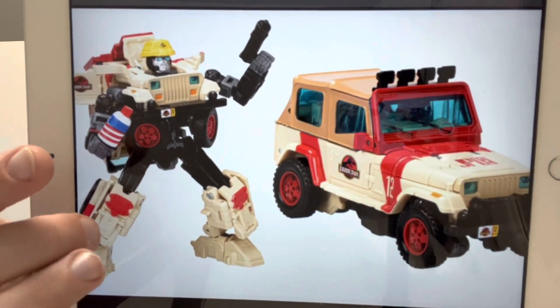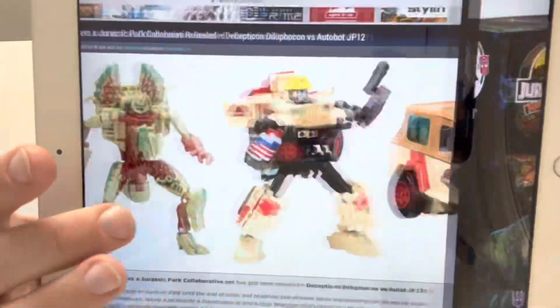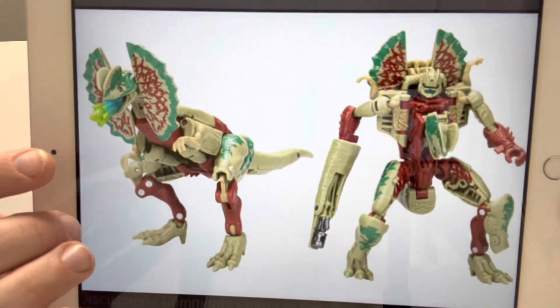This is the only images we've got so far — I literally just found it on TFW2005 and of course I wanted to share it with you straight away. Let me know what you think in the comments guys, take care.